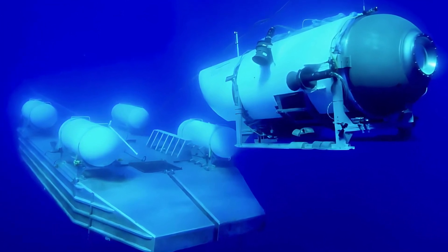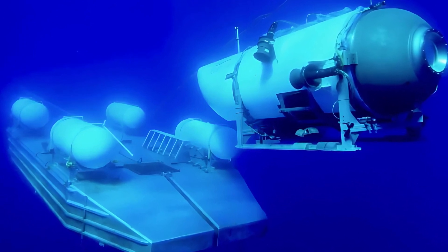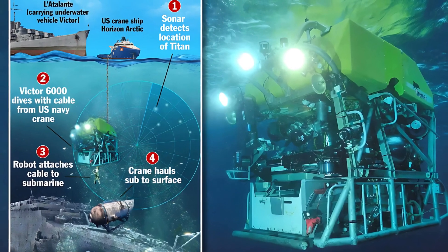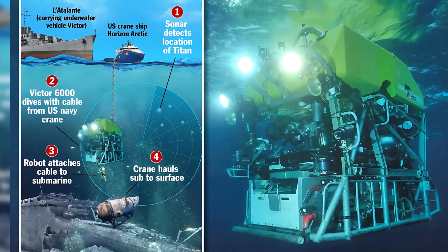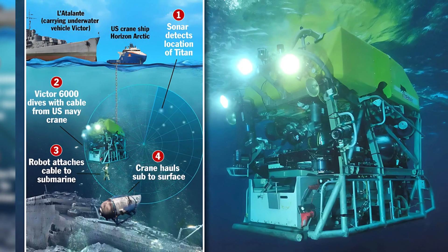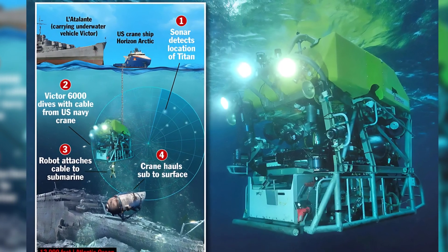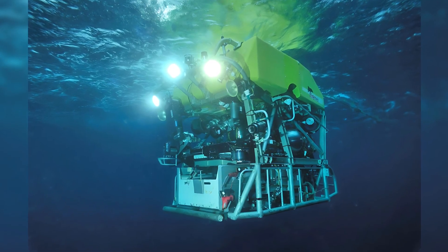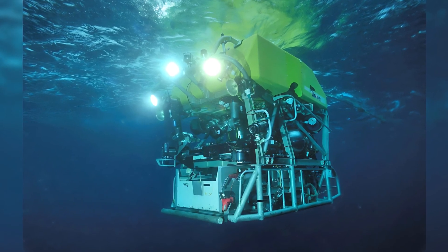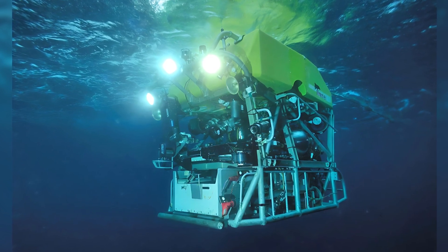The rescue operation will see the Victor 6000 accompanied by the Horizon Arctic, a powerful tug and supply ship equipped with a large cable. The deep-sea craft will carry the cable down with it toward the Titanic wreck. By attaching the cable from the Horizon Arctic to the vessel, the craft can help pull it to safety.